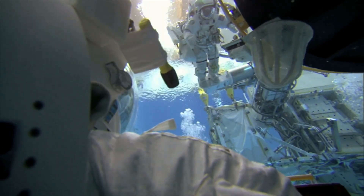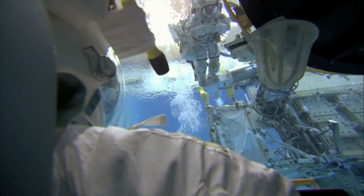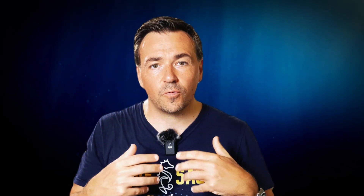Lastly, there is also problem solving. The underwater environment allows NASA to simulate certain problems that could arise on a spacewalk, which requires astronauts to think in terms of problem solving, dealing with possible mechanical failures or delays.